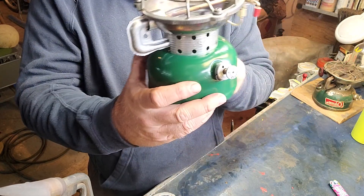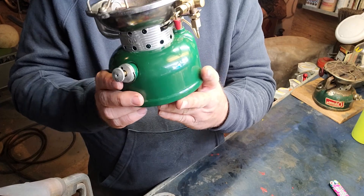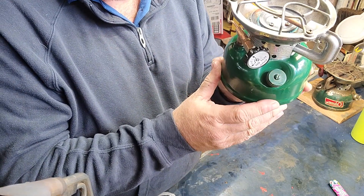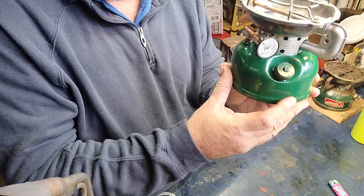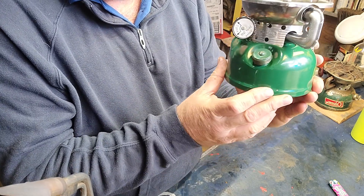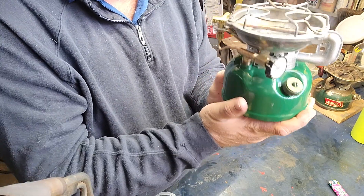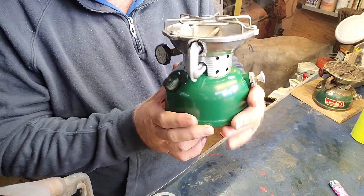It is as hard as a rock — it really does feel and look almost like original. In fact, to the untrained eye I don't think anybody would know the difference. I didn't paint the gas cap, so the gas cap is the original paint, and you can kind of see that the green isn't quite Coleman green.